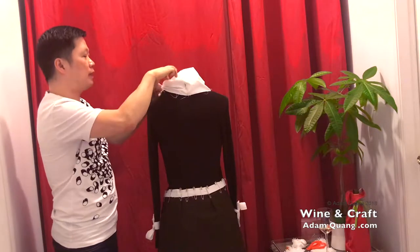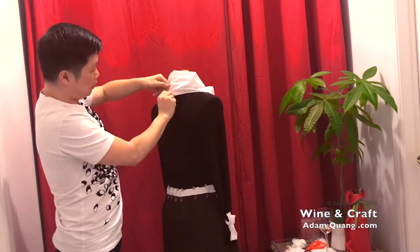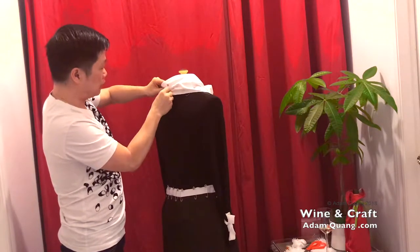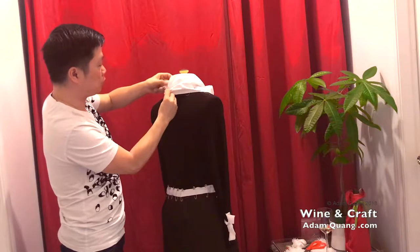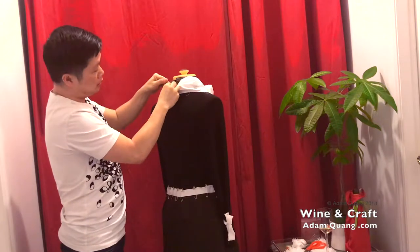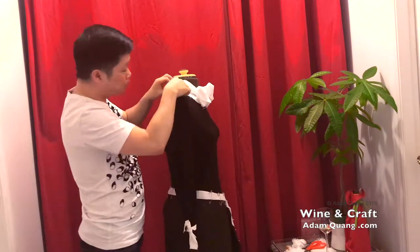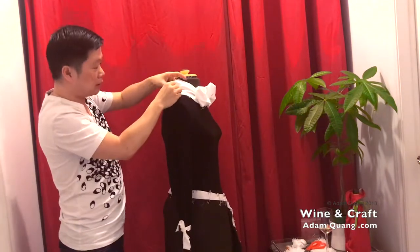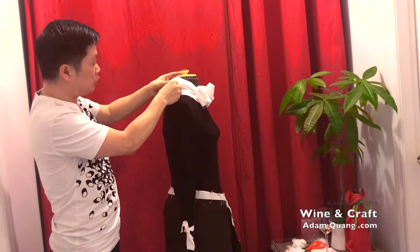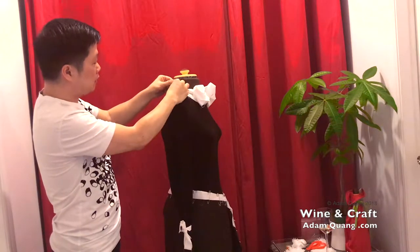I didn't really have a plan — all I wanted to do was something interesting with the collar, so this is what I came up with just now. Hopefully it turns out okay. If you want to see my past episodes, the link is on my website. I have the time-lapse version on my page — Adam Quang at Happiness Architecture — and you can see the video along with information about the wine and product details.